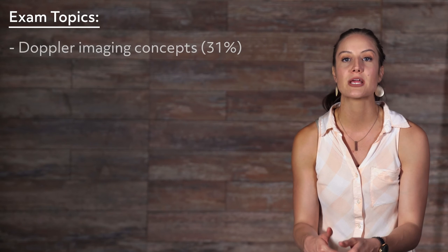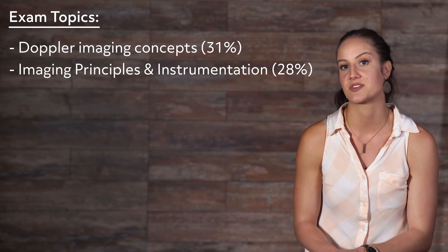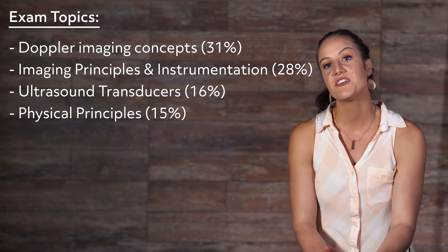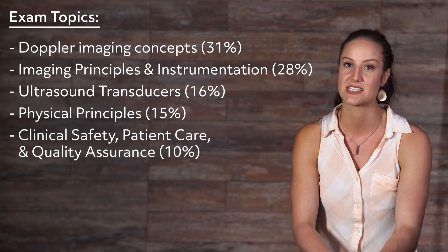The exam includes the following topics: Doppler imaging concepts, which make up 31% of the test; imaging principles and instrumentation, making up 28%; ultrasound transducers, making up 16%; physical principles, making up 15%; then finally clinical safety, patient care, and quality assurance, making up 10%.